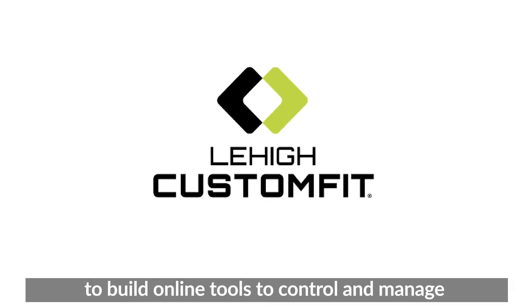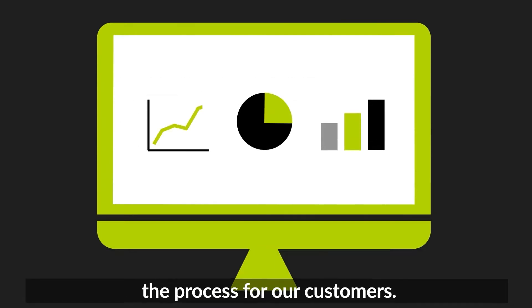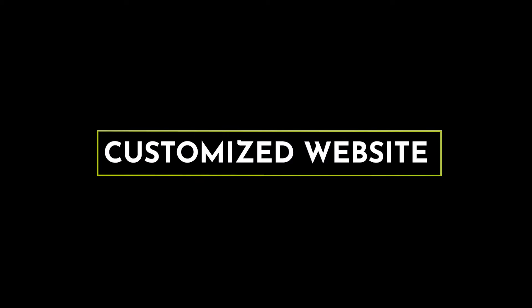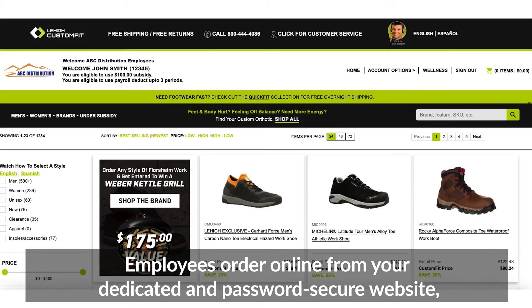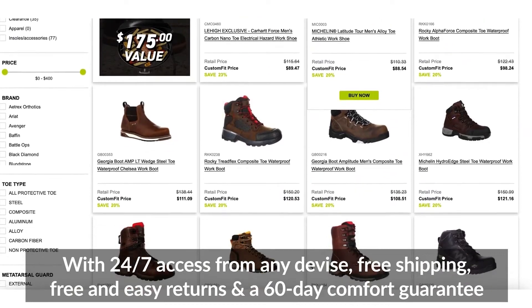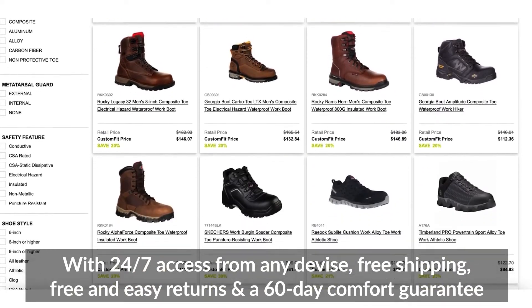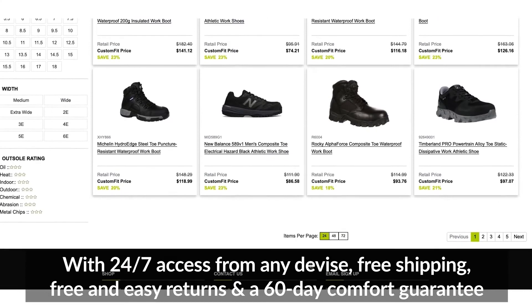Entering the digital landscape allowed us to build online tools to control and manage the process for our customers. Employees order online from your dedicated and password-secure website, displaying only products that you choose to show. With 24-7 access from any device, free shipping, free and easy returns, and a 60-day comfort guarantee.